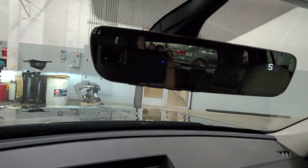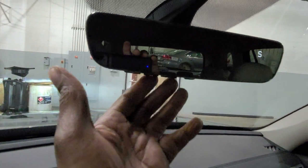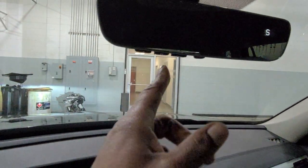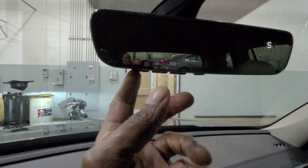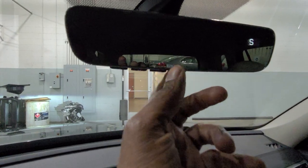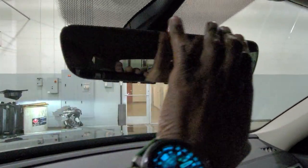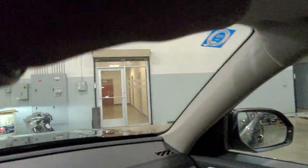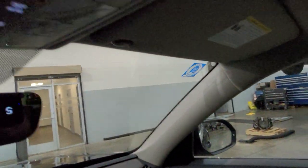This one has the Homelink auto dimming mirror with the Homelink connect subscription included. You can tell because this one has four buttons on it — three buttons for your garage door memory and a fourth Bluetooth button there. This one has a little different shape to the mirror. There's a digital compass right there. Up here, vanity mirror — there's an LED light above on each side, just like that. Just like your refrigerator at home.